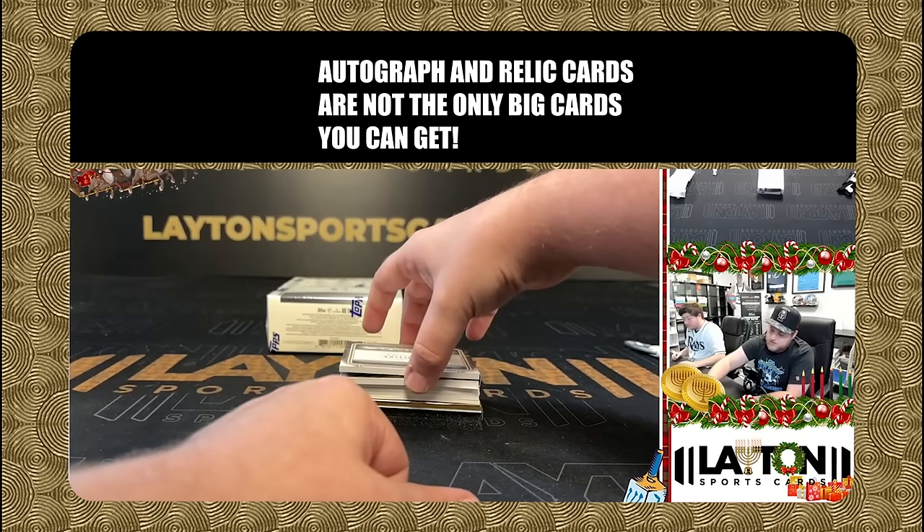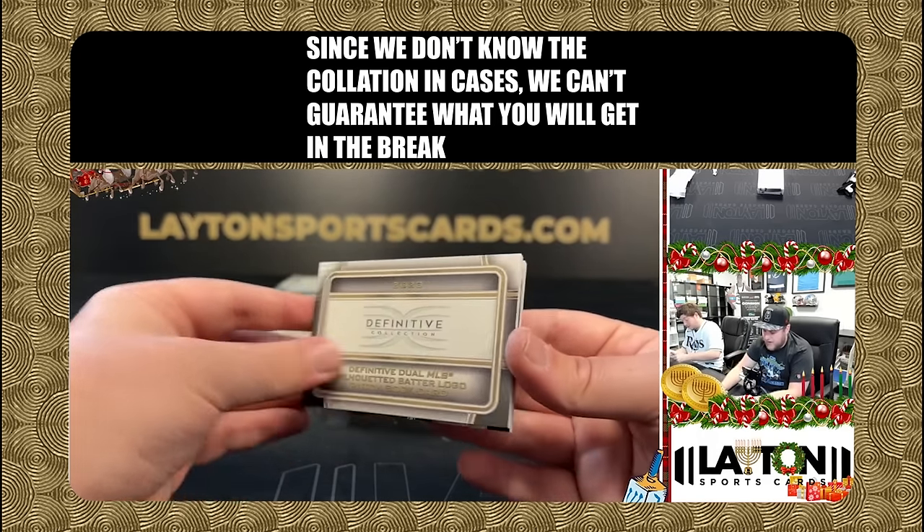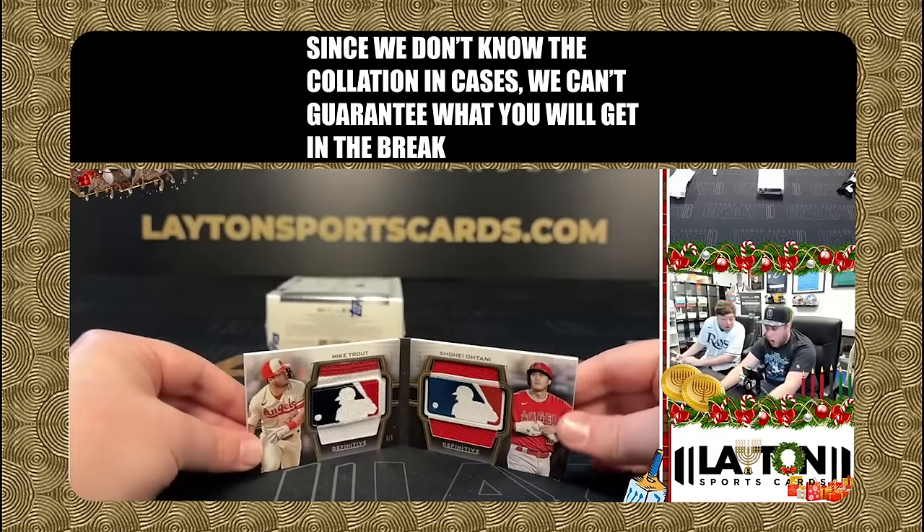Autograph and relic cards are not the only big cards you can get. Since we don't know the collation in the cases, we can't guarantee what you will get in the break.